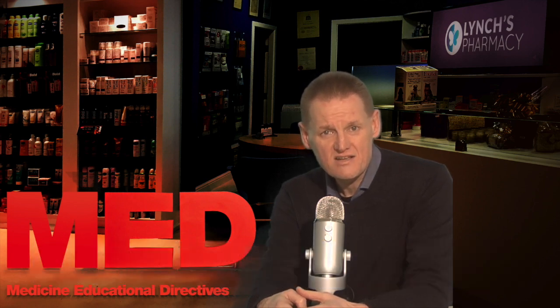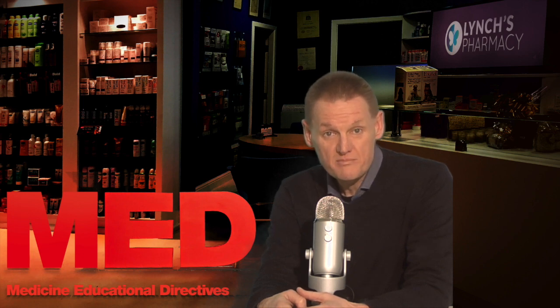Hi, I'm Garvan. This telecast is on Siroxate. So why have you been prescribed Siroxate? Siroxate, or paroxetine, is the chemical in it. It's a treatment for adults with depression and/or anxiety disorders.